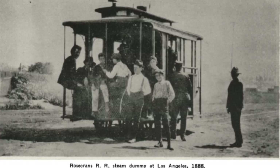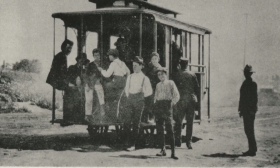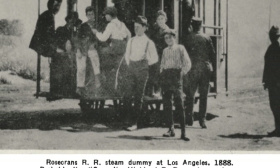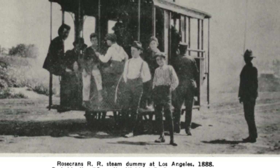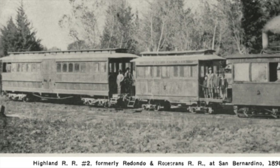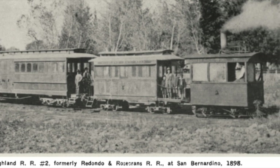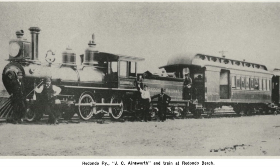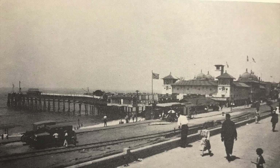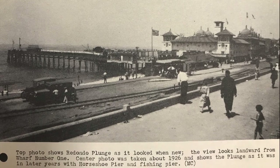In 1887, the Rosecranz Rapid Transit Railway opened a line on Vermont Avenue about six miles long. The line closed only about a year after being opened due to the collapse of the land boom. The Rosecranz Railway operated at a gauge of three foot six inch and had a single four-wheel steam dummy locomotive. In 1889, the Redondo Railway was formed and purchased the Rosecranz Railway's route, extending southward toward Gardena then southwest to Redondo Beach, which was a growing city at the time.